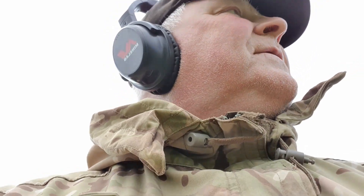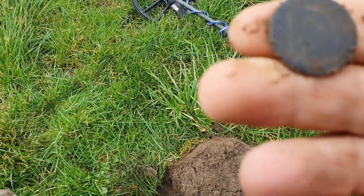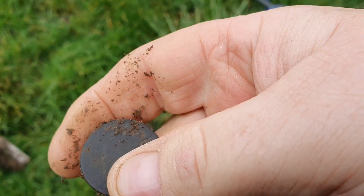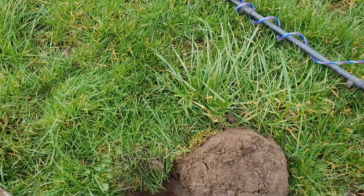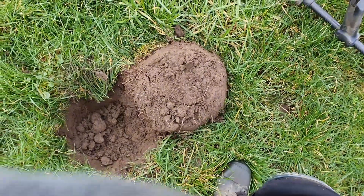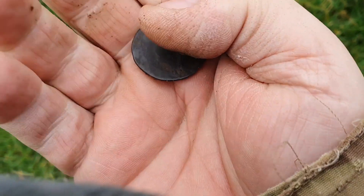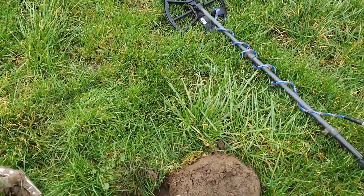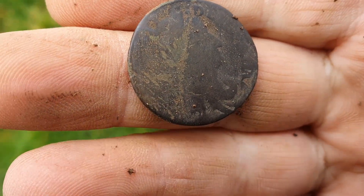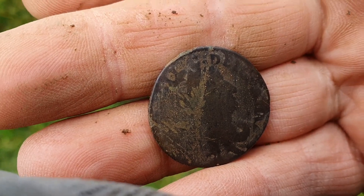Another great 30-something signal and we have a George the Second half penny by the look of it. Sorry, I think that was out of shot. Just give her a wipe. Yeah, there's the harp and there's what's left of the man himself. Not as good condition as the last one but they all count. Right, on to the next.